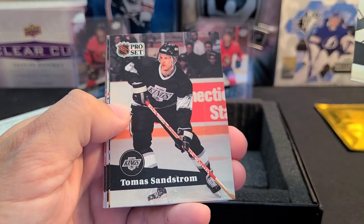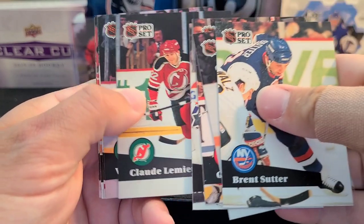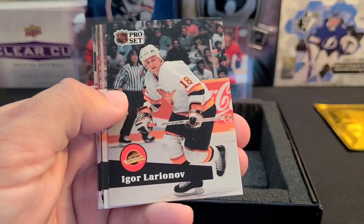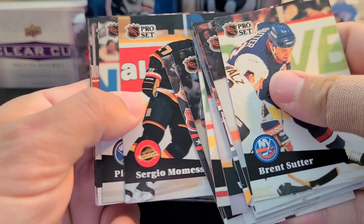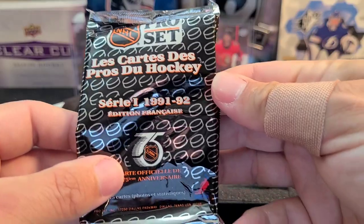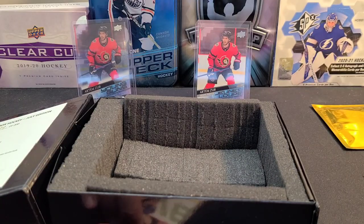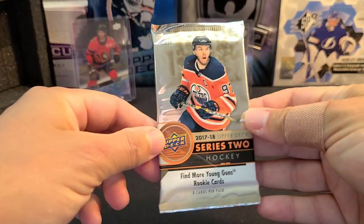Pro Set pull: Brent Sutter, Thomas Sandstrom, Gary Roberts, Mikhail Pivanka, Claude Lemieux, Slava Fetisov, Ron Tugnutt, Ray Bourque All-Star, Igor Larionov, Michel Goulet, Steve Larmer, Sergio Momesso, Pierre Turgeon, Rick Tocchet, Paul Coffey, Ken Hodge, and Jaromir Jagr. This was the 91-92 Edition Française — the French edition, 75th anniversary of the NHL. Some cool names, definitely some Hall of Famers in there.